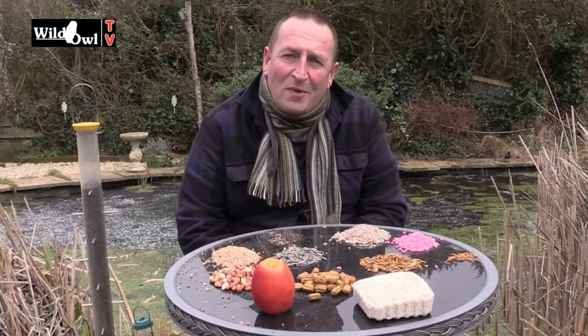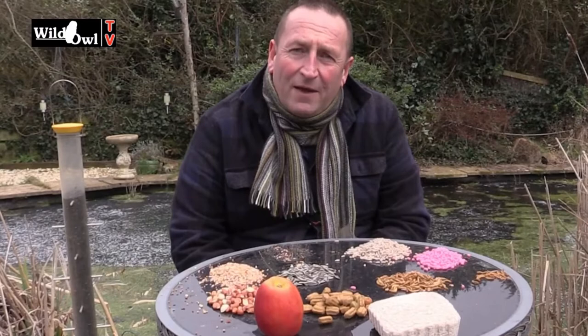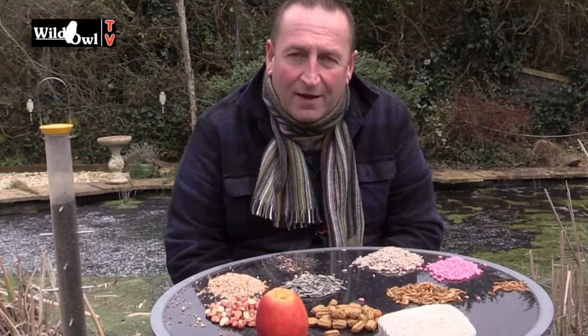Feeding garden birds is something that lots of people do and it's particularly important in the winter. Although we need to remember that birds need to be able to survive on their own, there are times when we can give them a bit of help to get through the harshest times of the year — as we're doing now in the winter period, particularly with this very cold weather coming to the UK at the end of February.